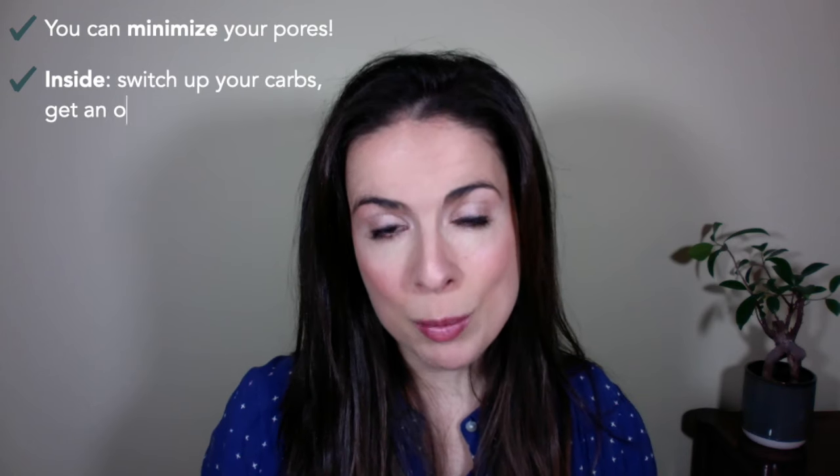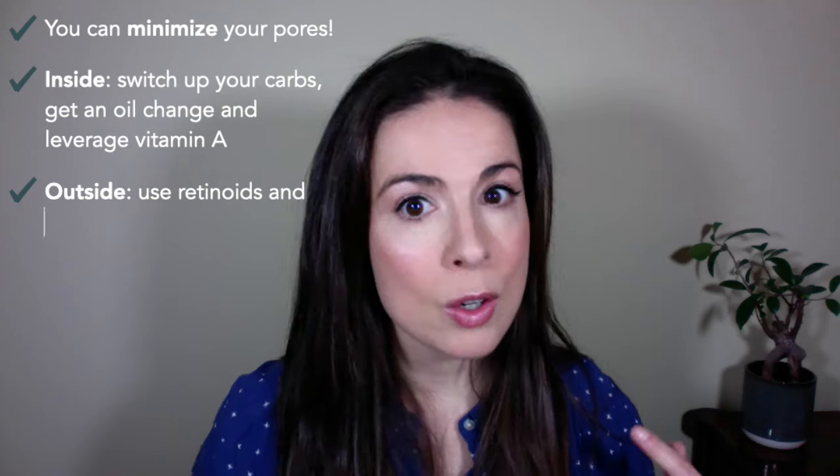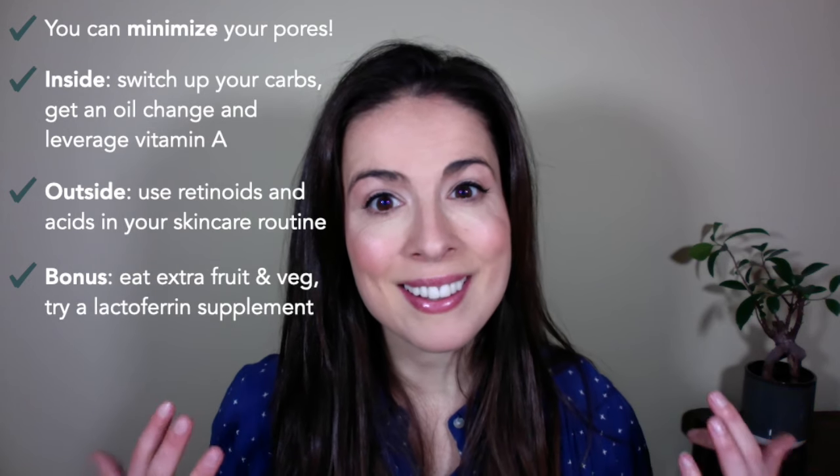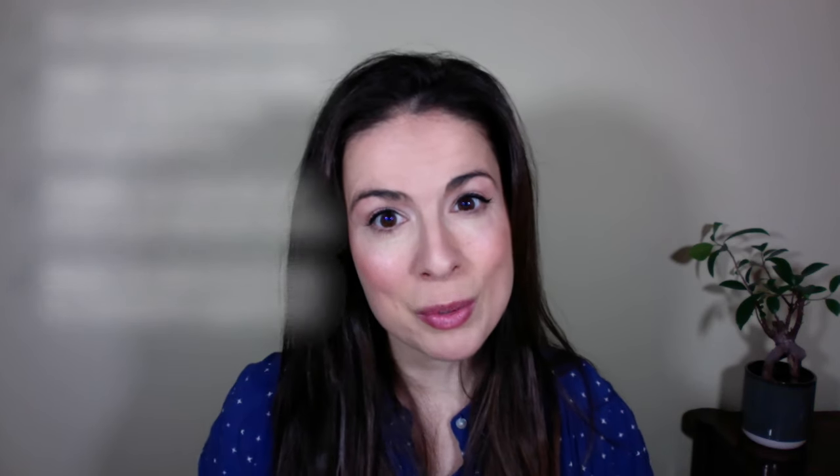To sum up, you can definitely minimise the appearance of your pores. On the inside: switch up your carbs, get an oil change, and leverage the power of vitamin A. On the outside: get a retinoid in your routine and try an acid. You can also take a lactoferrin supplement and of course eat your fruits and vegetables. Thank you for watching — if you found that interesting, you might like my video on how to repair your skin barrier with food. I hope to see you there, otherwise I'll see you next time for another video on nutritional skincare.